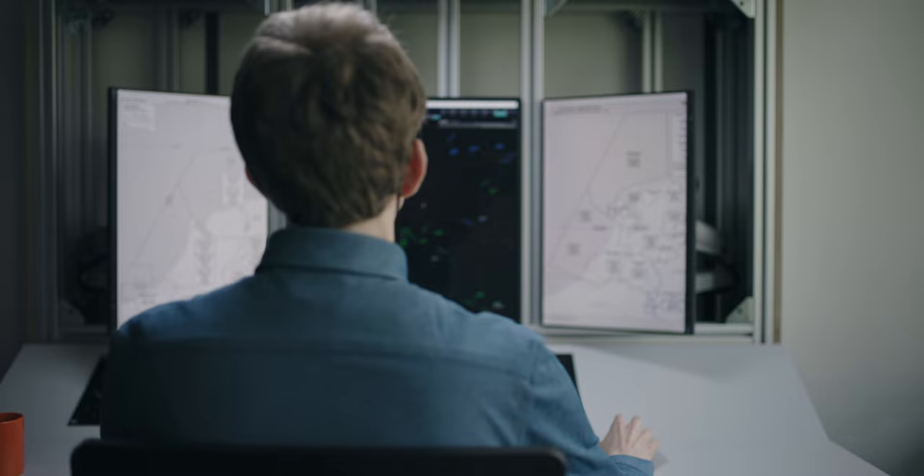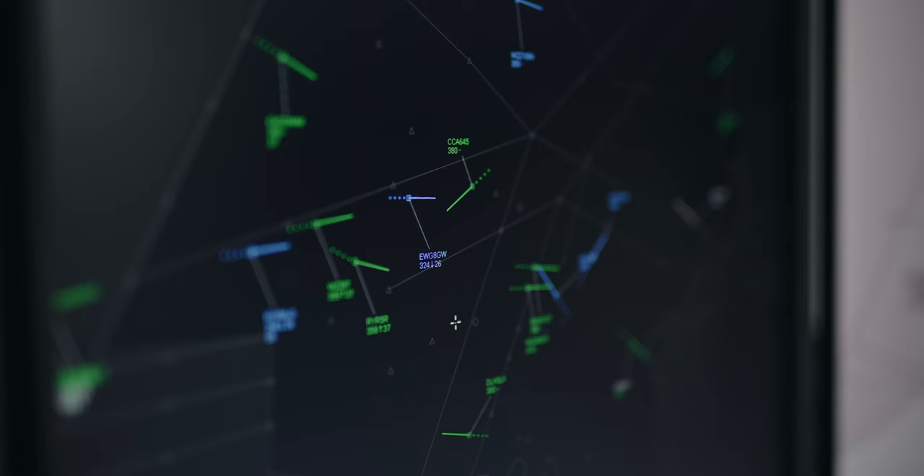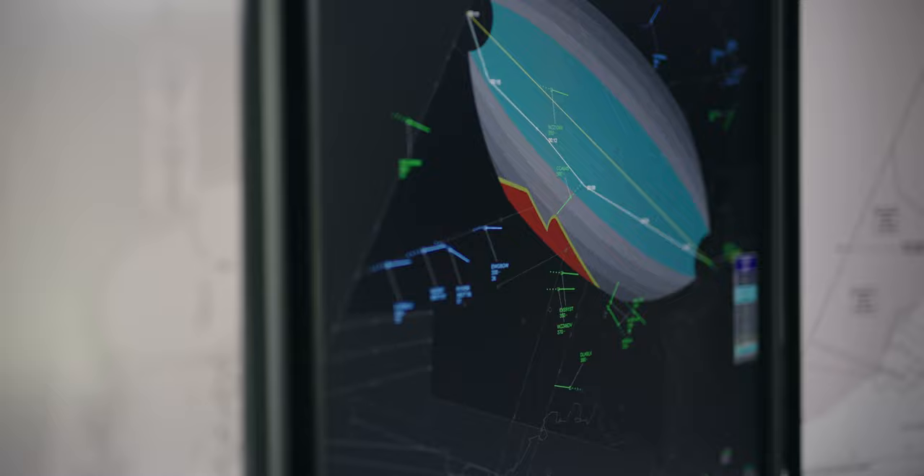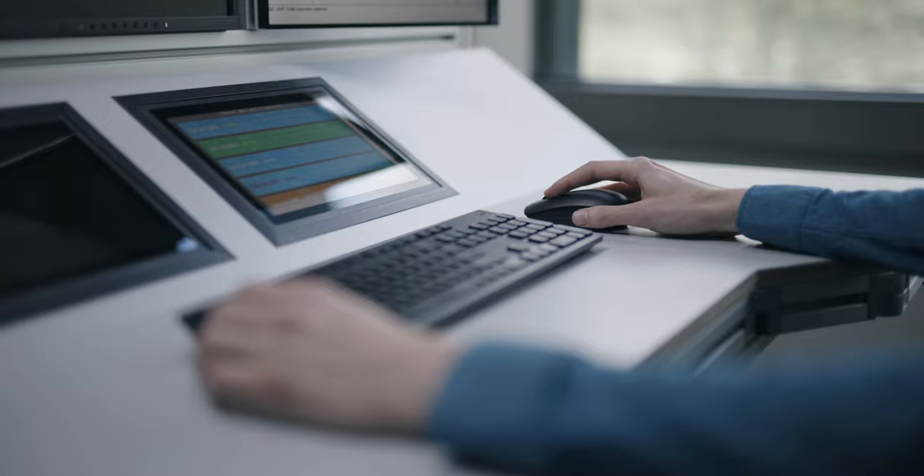In this lab we can study new ways of how humans and automation can work together as a team, in order to better balance the workload of a controller while at the same time increase the efficiency of the airspace and minimize the fuel burn of an aircraft. For example, here you can see that automation takes care of all blue aircraft, while the human air traffic controller is in charge of all green aircraft.